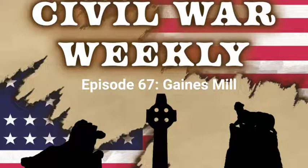Hello and welcome to Civil War Weekly, the podcast that answers the question: what happened this week in the American Civil War? I'm your host, Tim Patrick, and this is episode 67, June 27th to July 3rd, 1862.